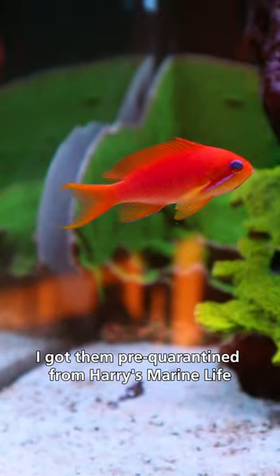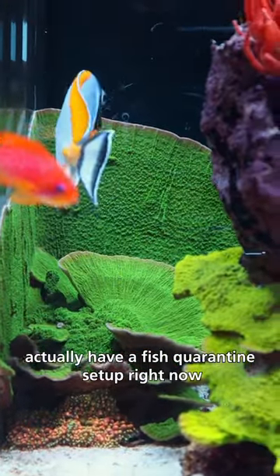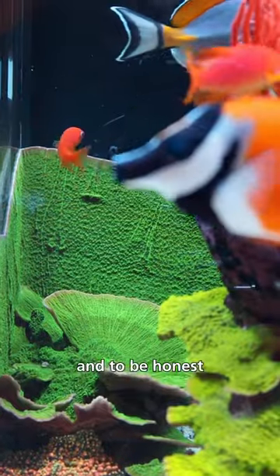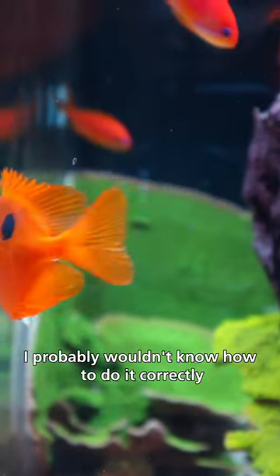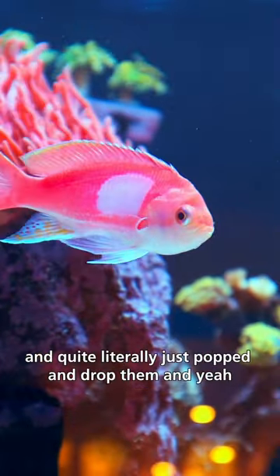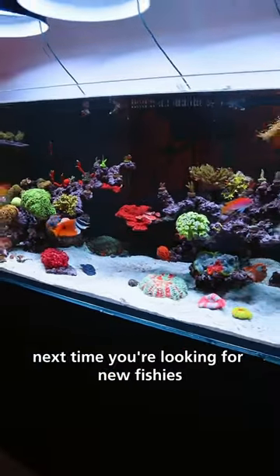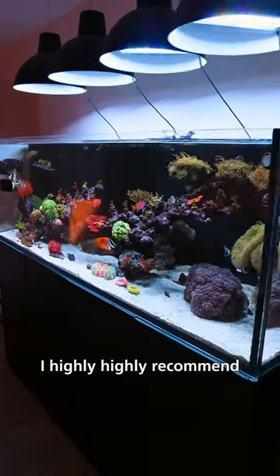I got them pre-quarantine from Harry's Marine Life. So happy I found them because I don't actually have a fish quarantine set up right now. And to be honest, even if I did, I probably wouldn't know how to do it correctly. So getting them pre-quarantine meant that I know that they've been healthy, that they've been eating, and I quite literally just popped and dropped them. Just the most convenient thing ever. Make sure to check out Harry's Marine Life next time you're looking for new fishies — I highly, highly recommend.